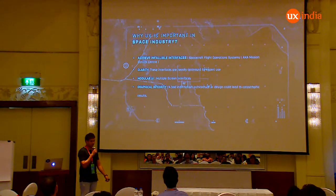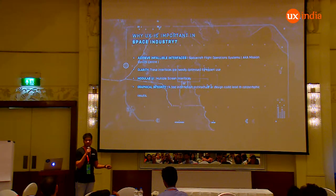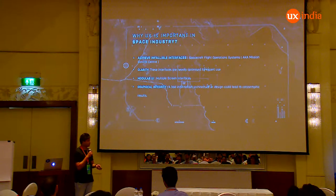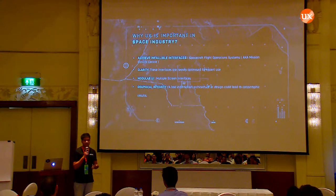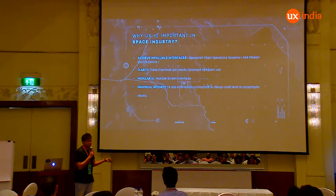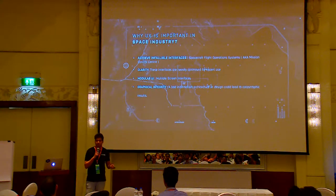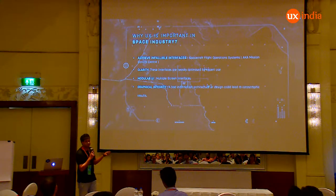Why is UX so important inside the space industry? One of the reasons is that we want to achieve infallible interfaces, because every single mistake or error can cost a lot of money or time. This works with different kinds of systems, different kinds of data, and machine learning as well. We also need a lot of clarity when operators or other people are working on satellites or mission control systems. Every single interface we design must be modular, because you're working with a large set of data and visualization and you need multiple different screens. Modular interfaces and graphical integrity are key elements to our research and how we progress things.